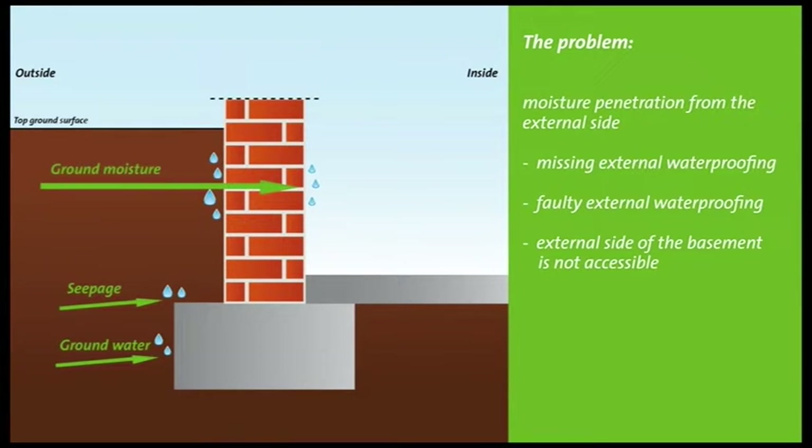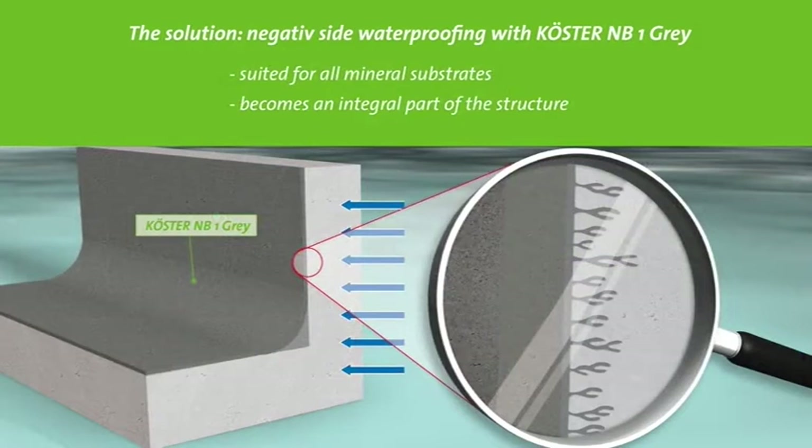To repair a defective exterior basement waterproofing, it would seem easiest to excavate the wall. However, this type of repair is often not viable because an excavation is either too expensive or laborious. The solution: an easy method and economical alternative is to work from the inside.